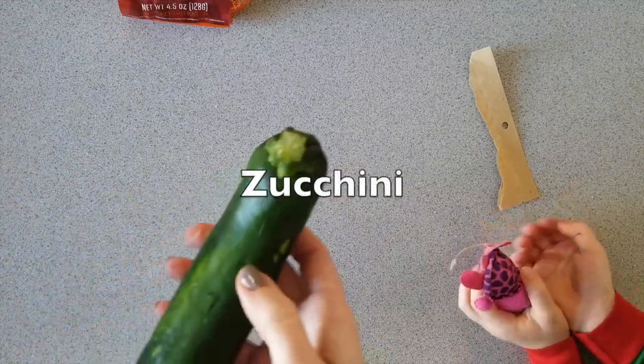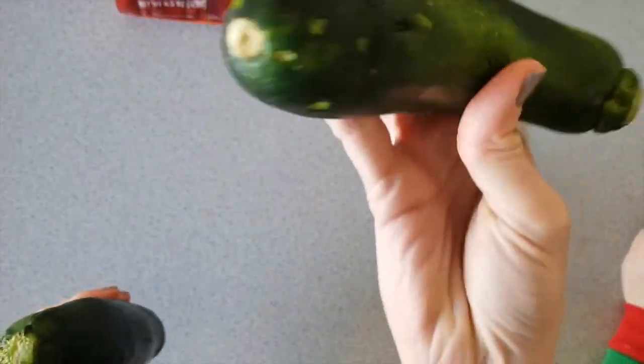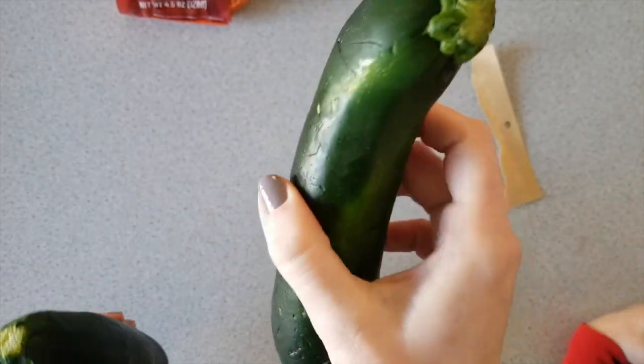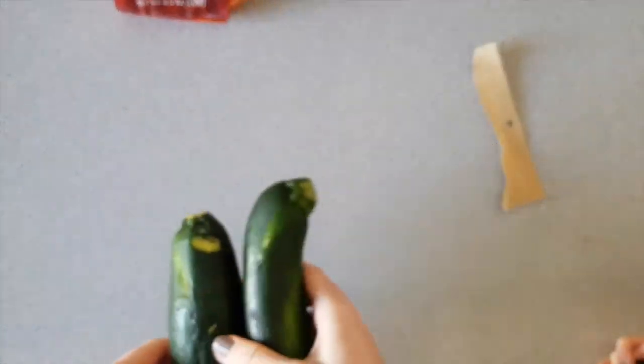I don't want to eat these zucchini — they're pretty beat up. I have to eat these right away. Pretty beat up.